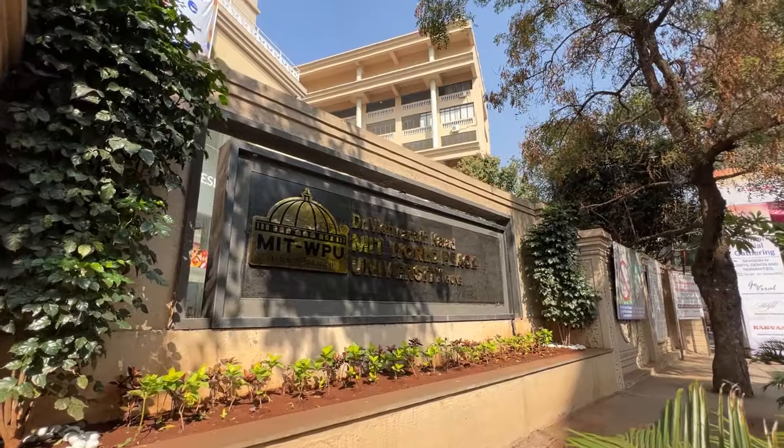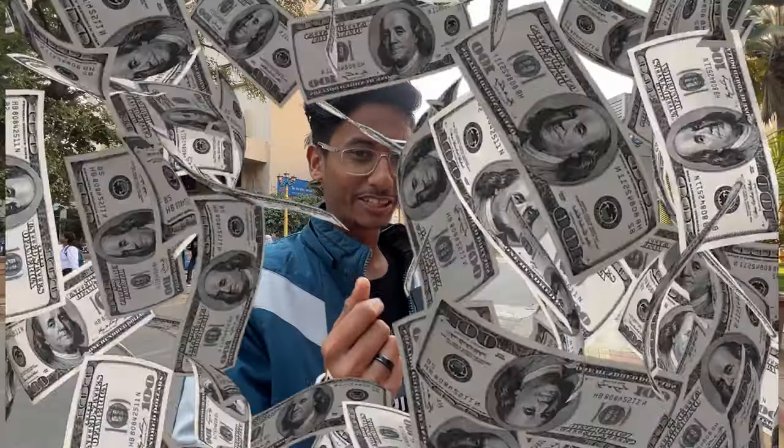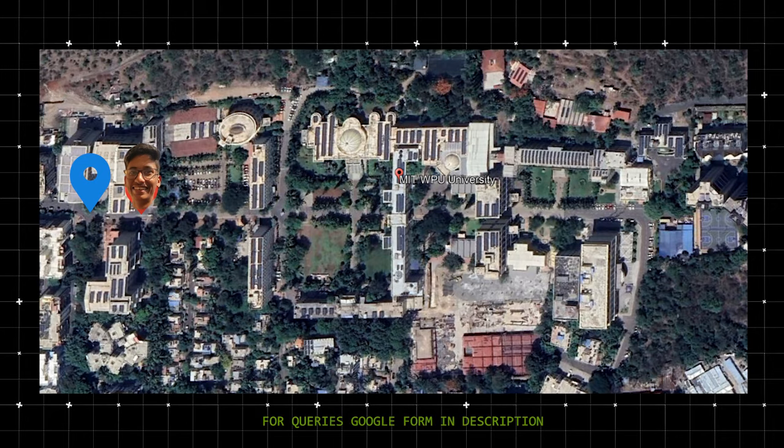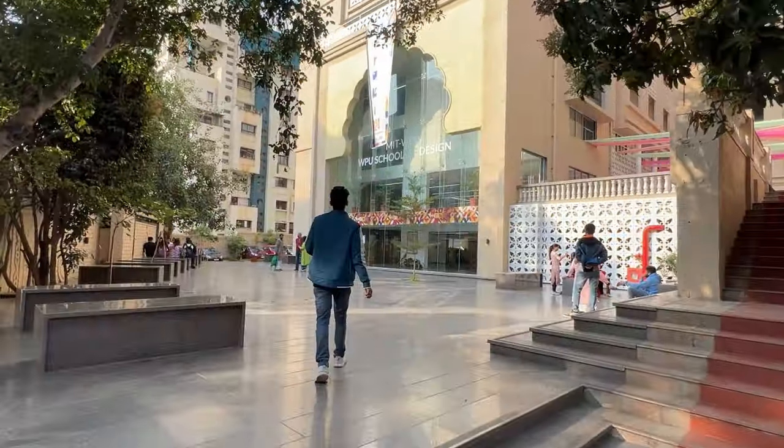So today I'm coming to MIT WPU and I'm going to tell you about the campus in detail. I'm the AKA PNK Vlog. Right now I'm sitting at the entrance of MIT WPU. On my right side you can see a building. The buildings here are named after things like Ganga, Saraswati, and Chanakya. There are a lot of things in this campus. You can also see a Bank of India ATM here if you need cash.